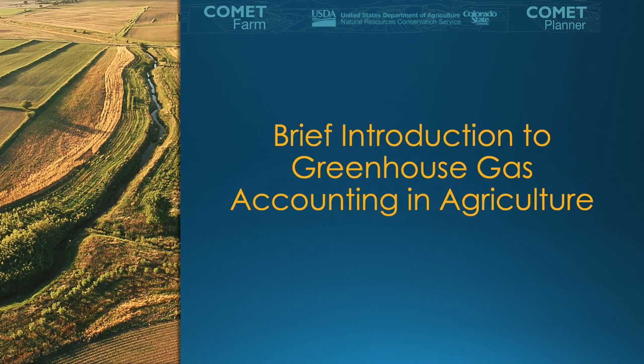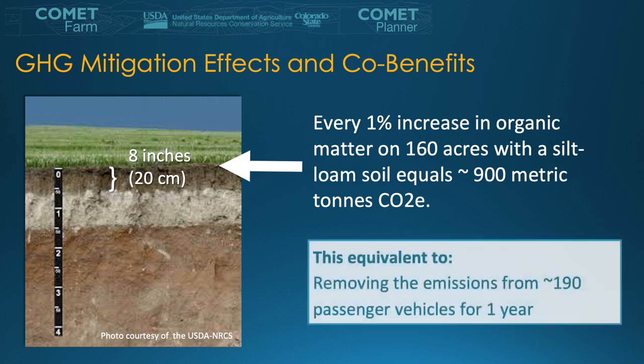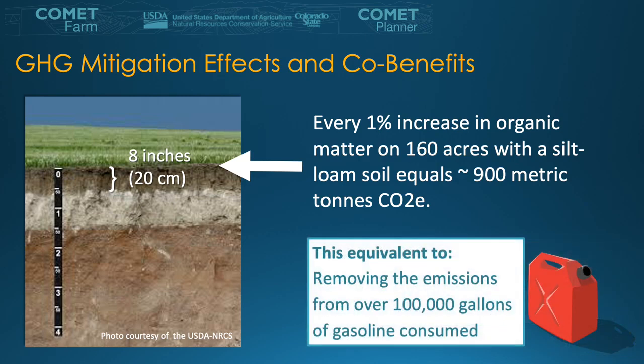A brief introduction into greenhouse gas accounting within agriculture. If we focus on the top level of soil within a system, an increase in organic matter by just 1% on 160 acres of a silt loam soil type is the equivalent of about 900 metric tons of CO2 emissions. To put this into context, this is about the same as removing emissions from 190 passenger vehicles for just one year, which is about the same as one passenger vehicle driving 2.2 million miles in a year, or removing the emissions related to 100,000 gallons of gasoline consumed.